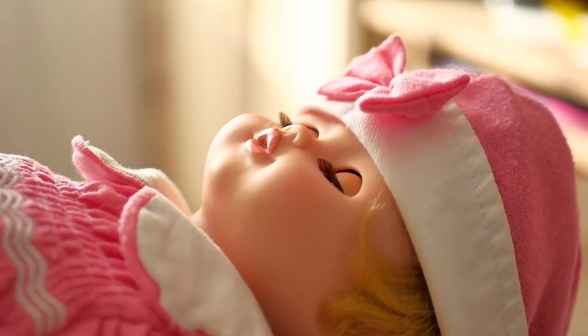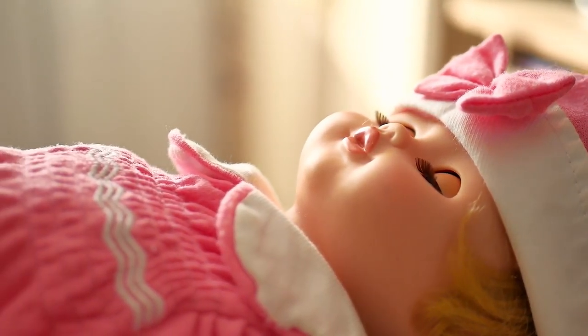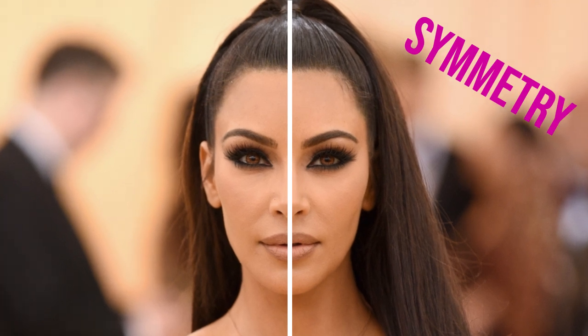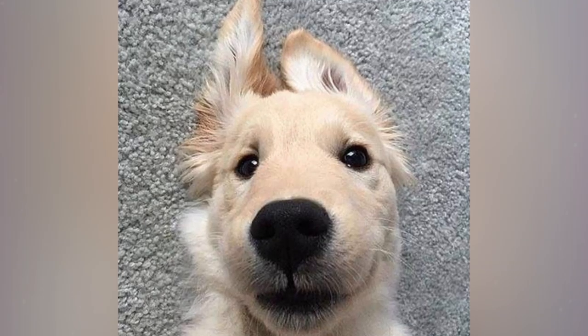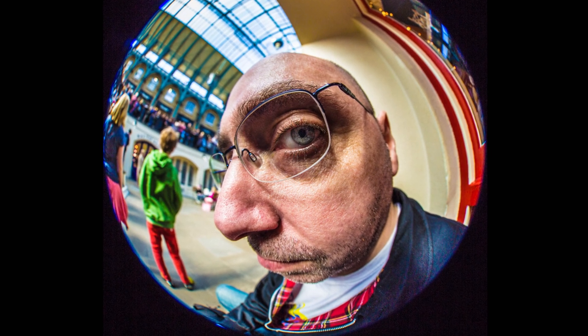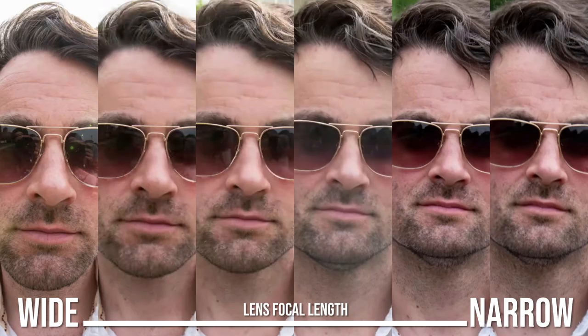If your face is even slightly asymmetrical — which is really likely because we aren't plastic dolls made in a factory — you can hide it by turning your face to one side. One major problem with most selfies today is that most of our phones have cameras with a wide lens, and a wide lens can warp the picture making your nose look about 30% wider than it actually is.